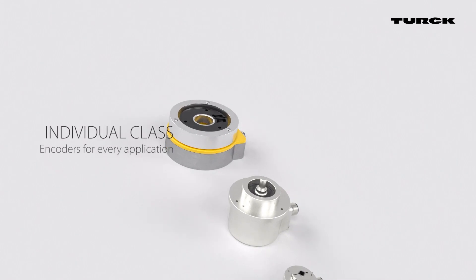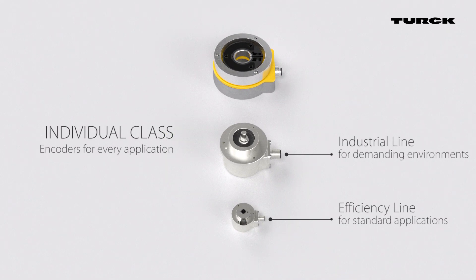Turk encoders for every application, from efficient to premium.